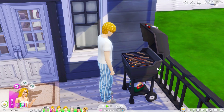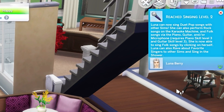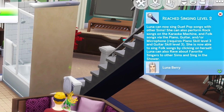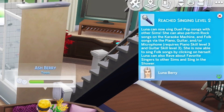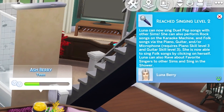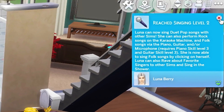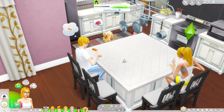What is he doing? Does he even know how to cook? Is he gonna start a fire? Don't you start a fire out there, I swear to god. Oh my god this is a long notification — Luna can now sing duet pop songs with other sims. She can also perform rock songs on the karaoke machine, folk songs via piano, guitar, or microphone. She's now able to sing folk songs by clicking on herself, and she can rave about favorite singers to other sims and sing in the shower. Did he make a single hot dog? You're kidding.